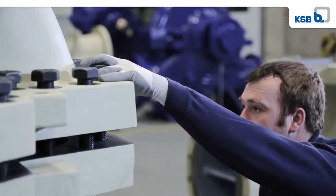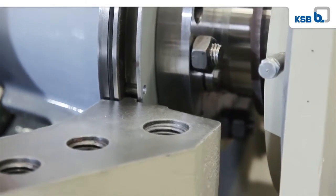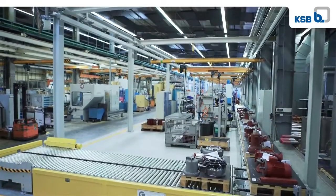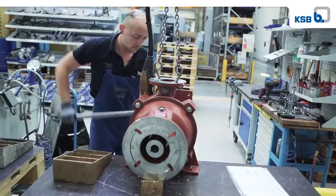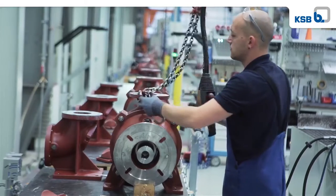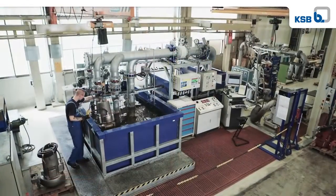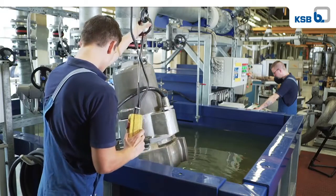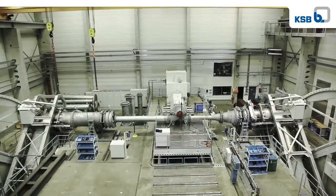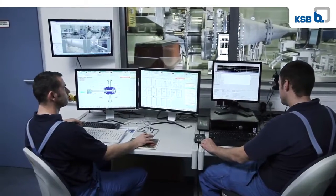Pump assembly is performed with millimetric precision. A production line for small pumps ensures efficient manufacturing. The pump's characteristics can be tested and confirmed under real-life conditions on test stands, with drive ratings of up to 10 megawatts.